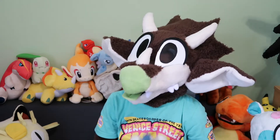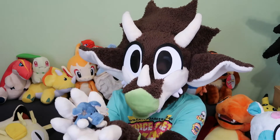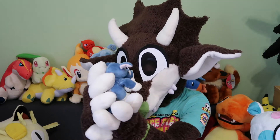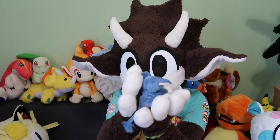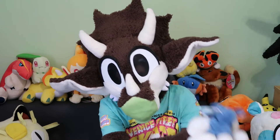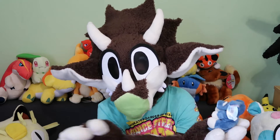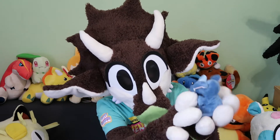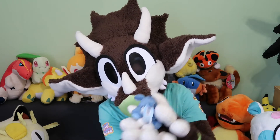Next up we have one of my favourites, which is Trotters, which is a little warthog, and I really like this one. Look at him — I just love this one so much. I love the colour, I love the design. You don't really see many warthog plushes, especially not cute ones like this. So there's Trotters, one of my favourites.